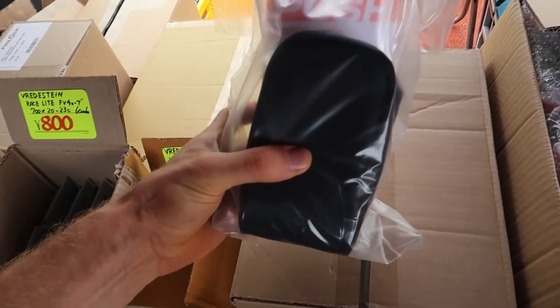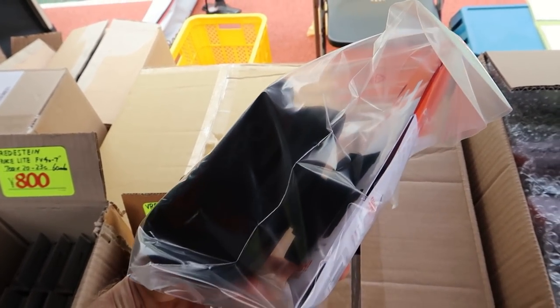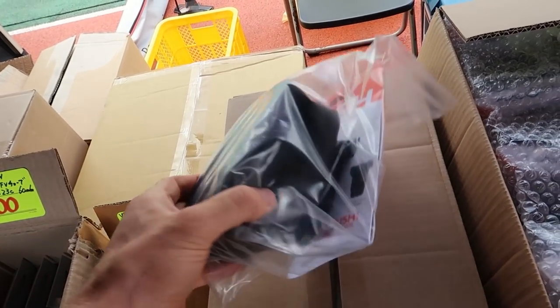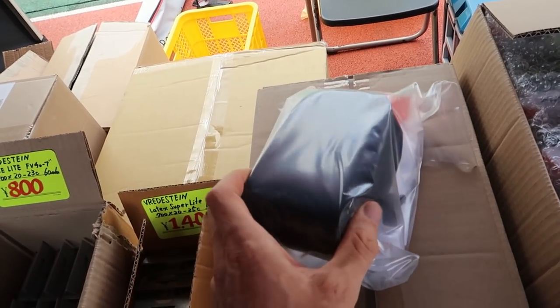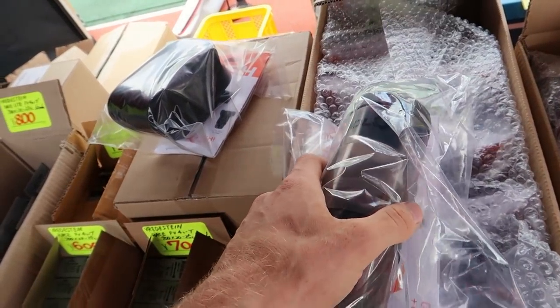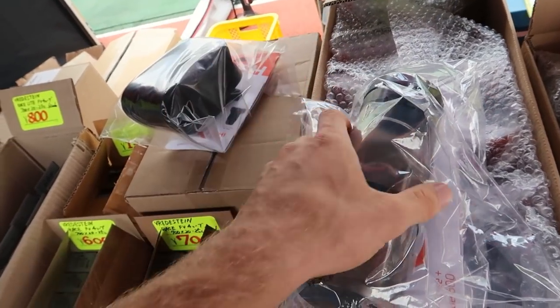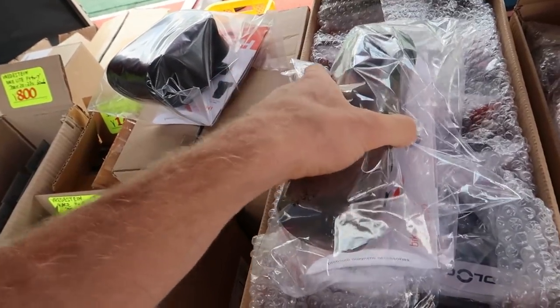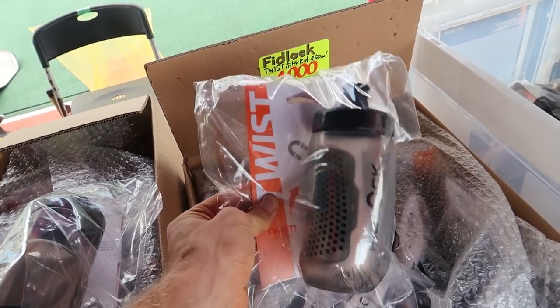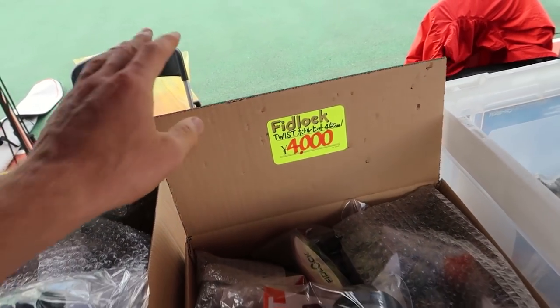One of the other brands we carry is Fidlock. This is a really cool brand because it just snaps in place with magnets, so it's really easy to remove. They have saddlebags and also water bottles. Instead of really struggling to get your bottle in and out, you just twist it and it's really secure with the magnet. They've got a large size and a smaller size here, at about 4,000 yen.